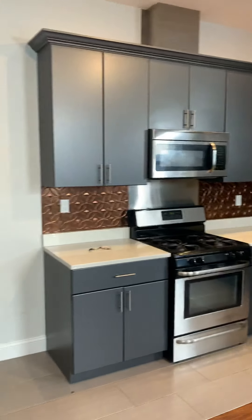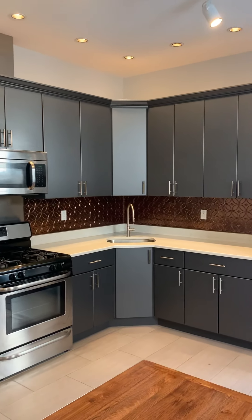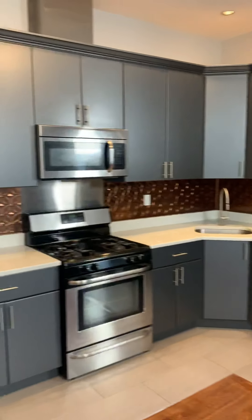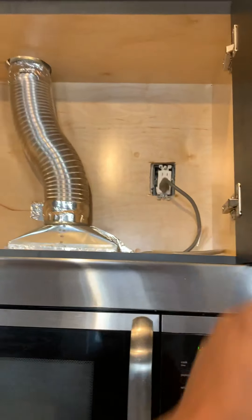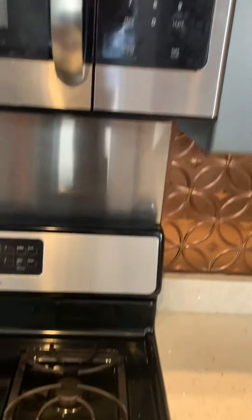As you can see here in your kitchen, you have ample cabinet space with beautiful backsplash and stainless steel appliances. The microwave does have a vent so you don't have to worry about build up of steam from when you're cooking.